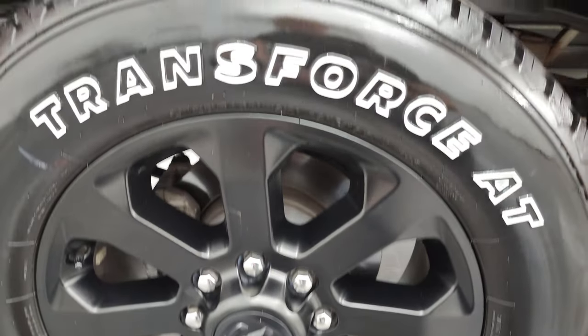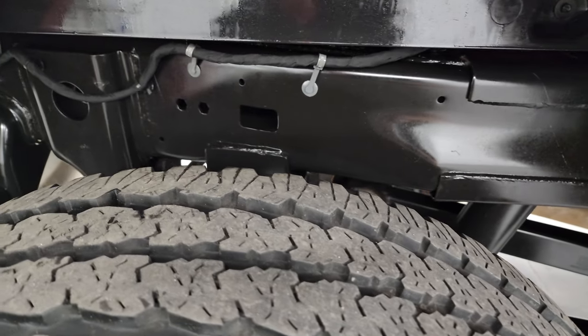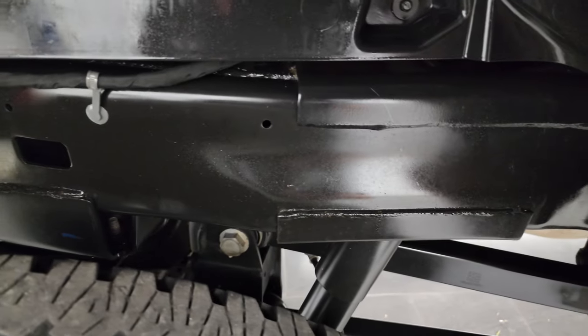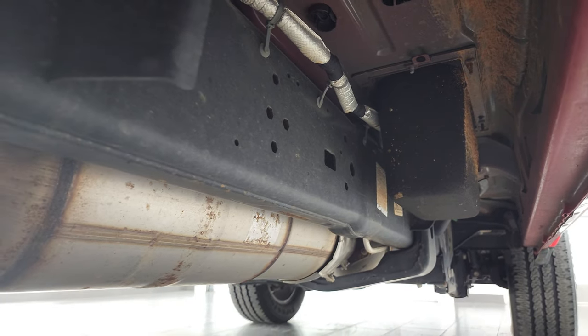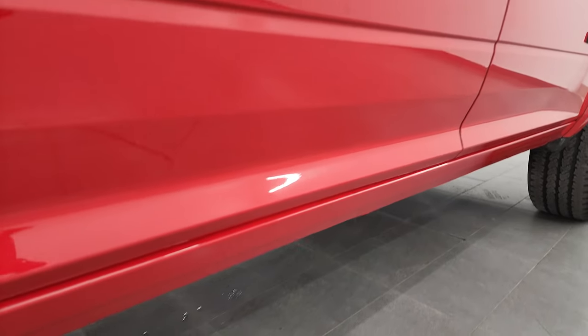The back rim is in excellent shape and the back tires have just about as much tread as the front tires — maybe just a hair bit less. You can see the coil springs back there, which gives you a much smoother ride when you're not weighted down. The remaining factory exhaust underneath looks really good, and the lower rockers and cab corners all look really good as well.